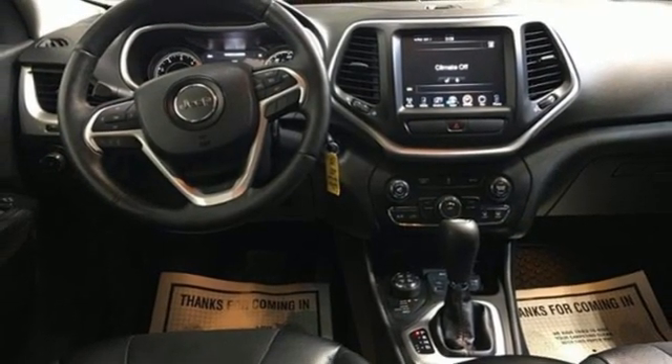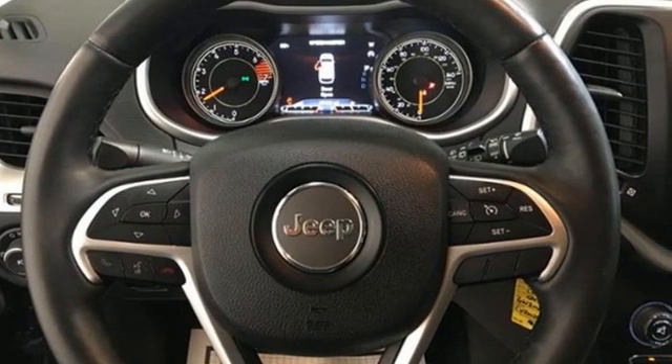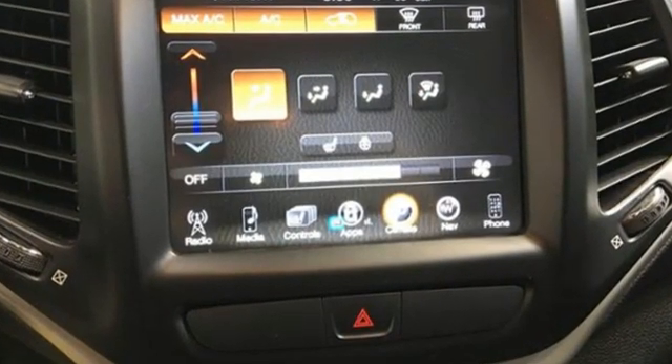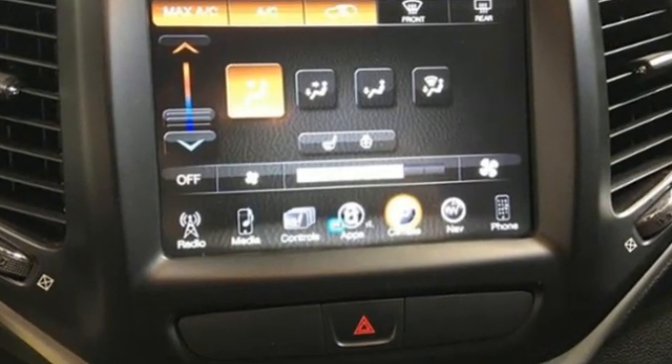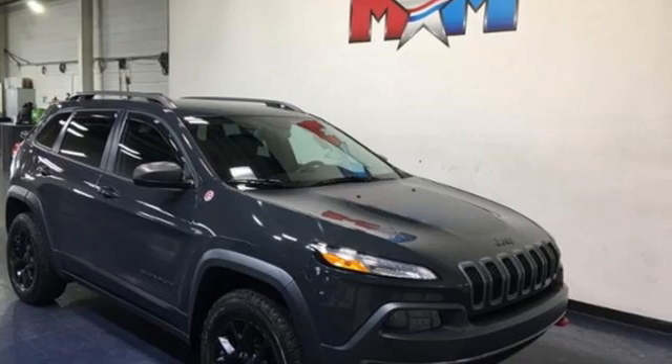Edmunds.com reveals the 2016 Cherokee can deliver plenty of off-roading capability, but the bigger story is that it's civilized and comfortable enough to drive to work every day. The Jeep life fits your life. Experience it for yourself today.